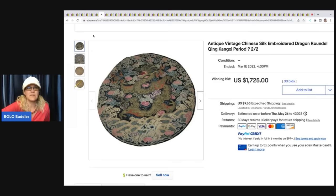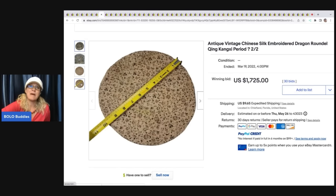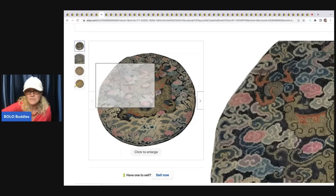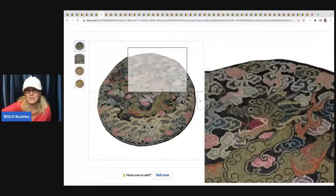This one comes from the Nurse Flipper, another YouTube channel. She picked these up at an online auction — it was just a mixed lot of Lennons and stuff. Her cost of goods was about a dollar. Absolutely crazy. This sold for $1,725, and she had another one that went for a little bit less, but still a lot of money. It's an antique vintage Chinese silk embroidered dragon roundel, Qing Kangxi period. I think she figured it out with Google Lens. It's definitely a weird piece — I don't know if I would have looked twice at it. Good for her for looking it up and getting it listed.